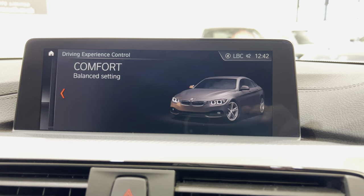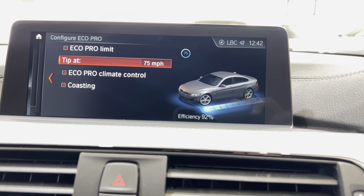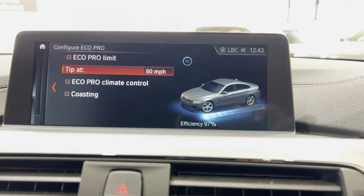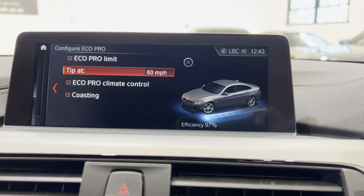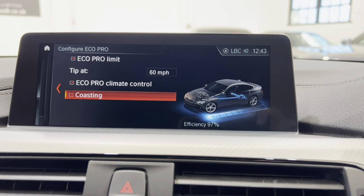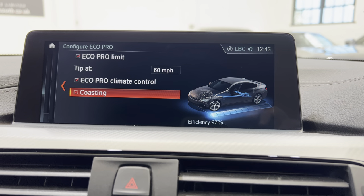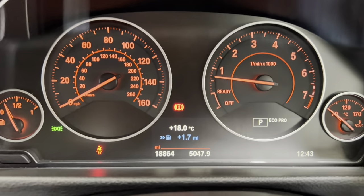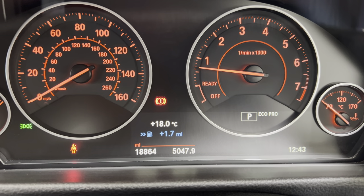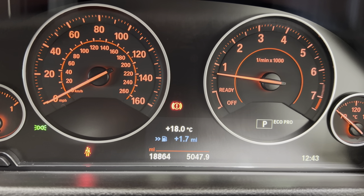Going back into eco pro — you can see the percentage of economy. If you reduce the recommended speed down to say 60, the efficiency changes to 97%. Coasting mode, when ticked, allows the car to almost go into neutral when you come off the throttle, so you can coast up to a roundabout and get better fuel economy. It also adjusts the ECU setting for the engine so it feels a little flatter on the throttle, but you generally use it when cruising. Down in the blue it will tell you how much more mileage you'll get using that mode.